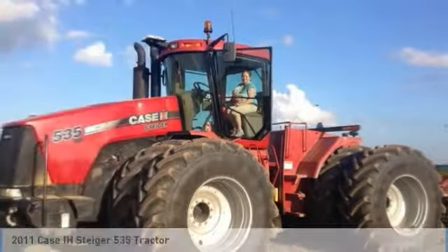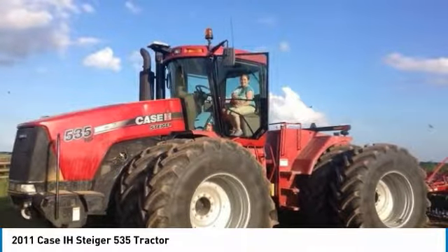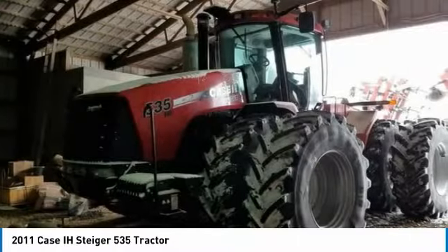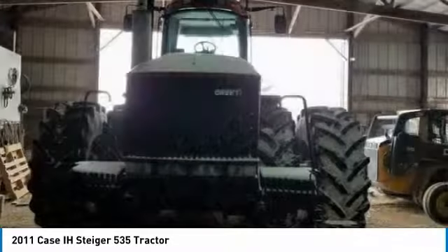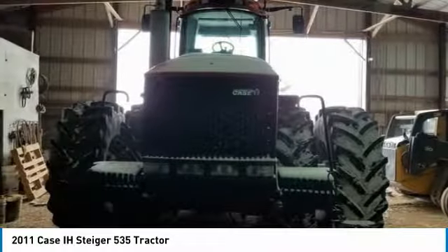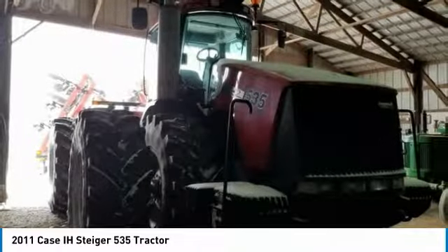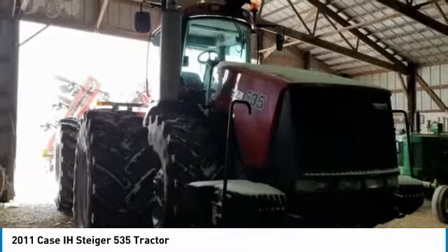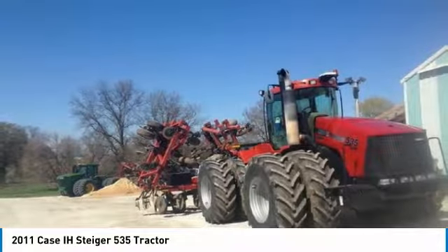Steiger 535 HD tractor for sale in Laudonia, Missouri 63352. Get ready to maximize your efforts in the field with this 2011 KC Steiger 535 HD tractor. This durable tractor has been very well maintained which has enabled its work-ready condition. It comes fully loaded with options and features that are perfect for any hard-working individual.